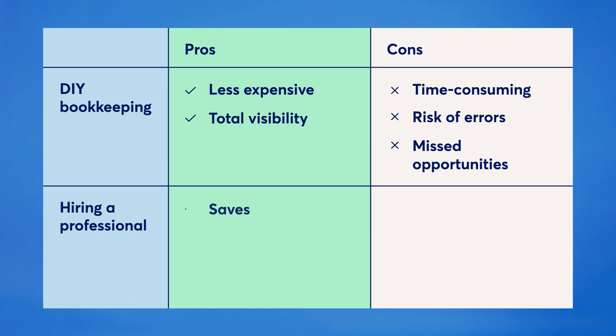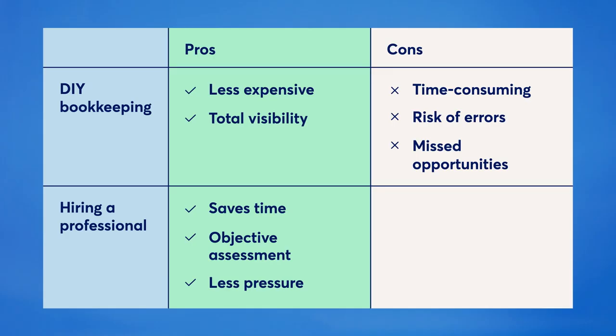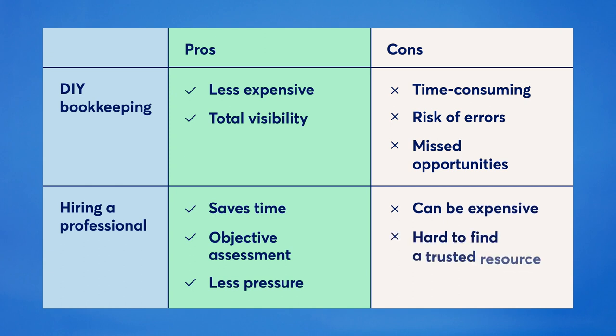Hiring a bookkeeper can help you save time, and they'll bring expert knowledge and an objective assessment of how your business is doing. For example, if you're a Wave customer, Wave's in-house coaches are a great option and can provide personalized one-on-one bookkeeping or accounting help. On the con side, bookkeepers are more expensive than DIYing it with free software, and finding a bookkeeper you can trust isn't always easy. So take your time deciding what's right for you — you can always switch if DIY bookkeeping isn't working, or vice versa.